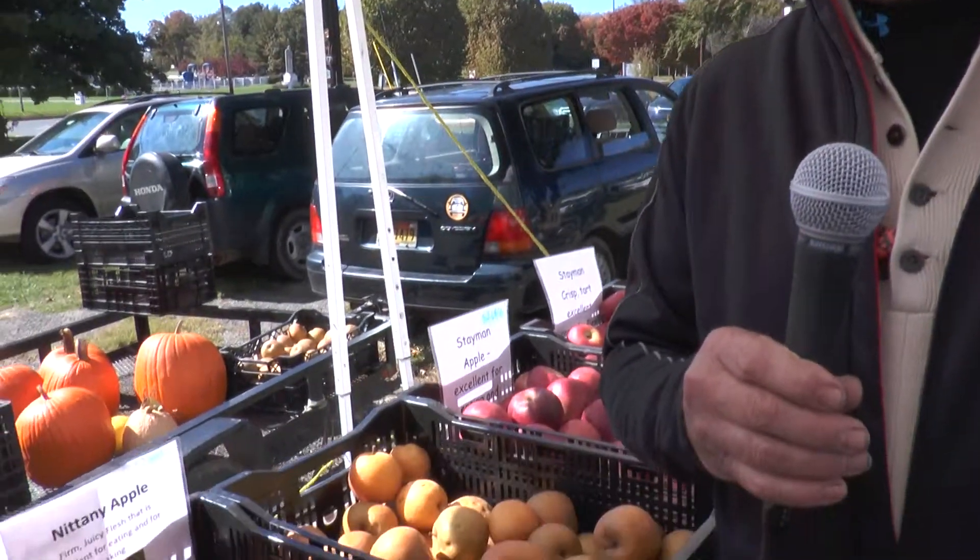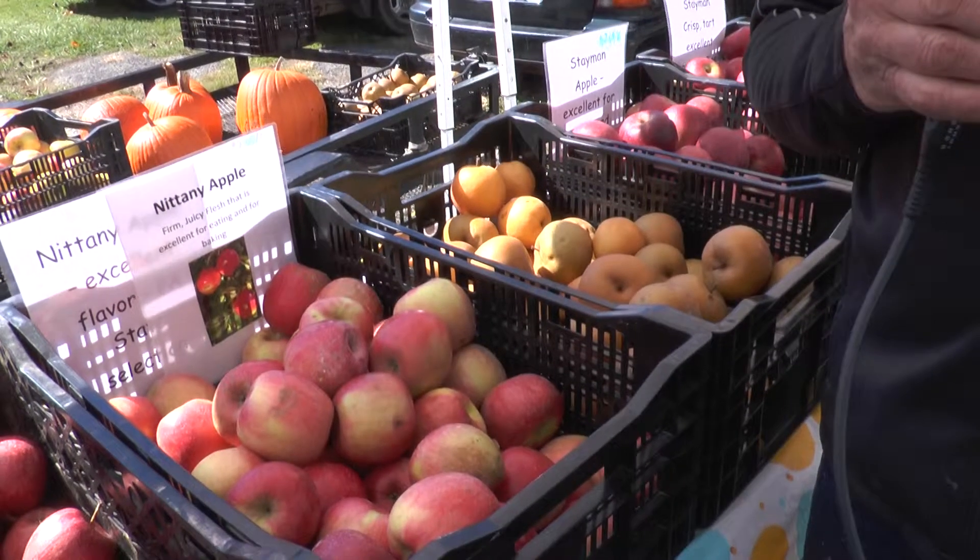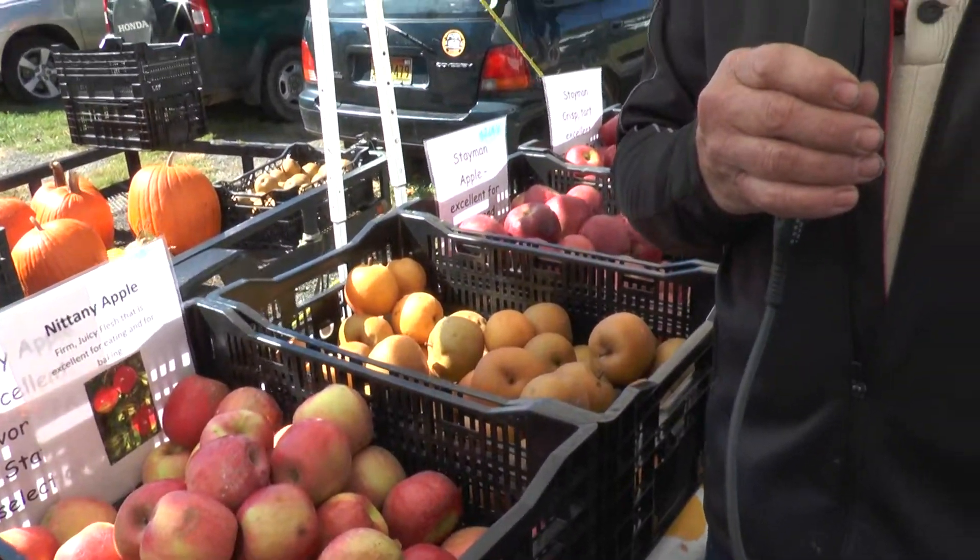A lot of people don't realize, because they see apples in the stores year round, that fall is the time for good apples. Apples have the best flavor as it gets into the cooler weather, where it's sunny during the day and then cool at night. We've been in this weather pattern basically all September and October, so it's excellent quality this year.